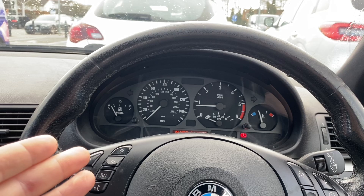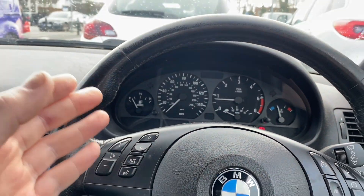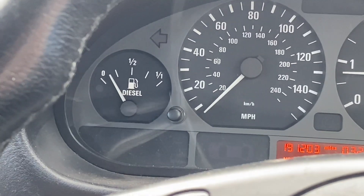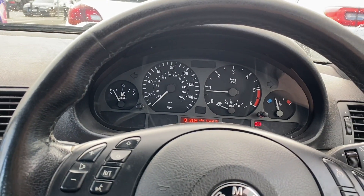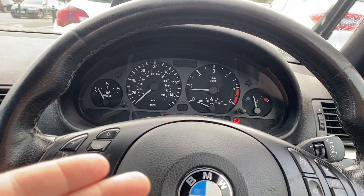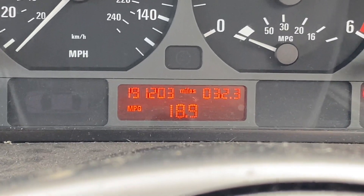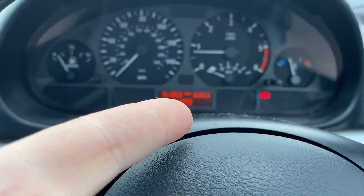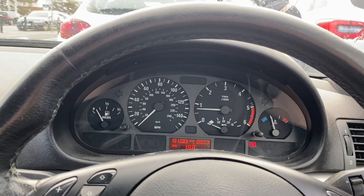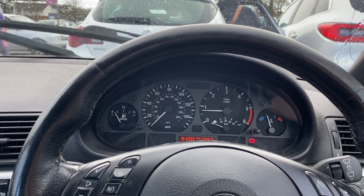I'll put a couple of gallons of fuel in and then drive until the light illuminates once again, getting back down to the same level. In effect, I'll have used those two gallons of fuel. Then I'll work out what my MPG is from that two gallons and compare it to what the MPG gauge says to see how far out it is. I just need to wait until the fuel light comes on before I can proceed.